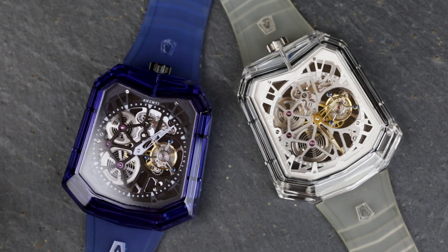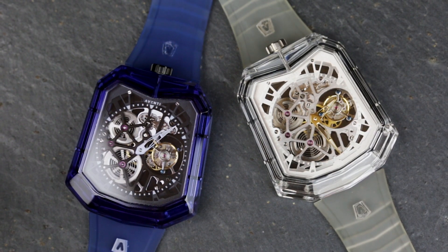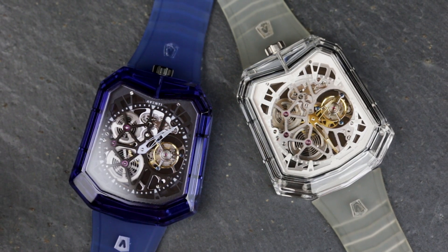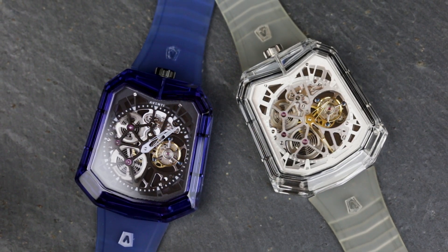It does have to be said that the pieces you're seeing now are prototypes. I've been assured that there are some improvements in production models, including a sapphire crown to match the case, silver rather than blue screws in the movement, a shorter band and a slimmer buckle. There may be more changes coming in the future, as Aventi may be small but they are manoeuvrable.